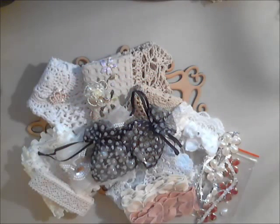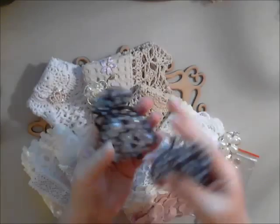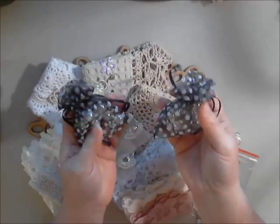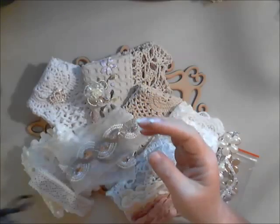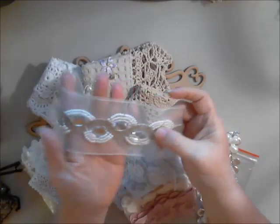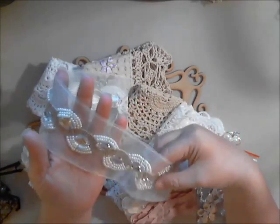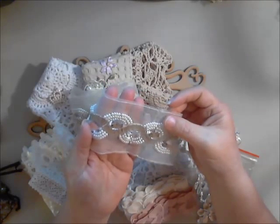Next I want to show you how Deb sends her bling and some of her trims in these beautiful organza bags, which are great to use later or for gift giving. This red piece I kept forgetting to get — our wonderful guest DT Itza did some beautiful projects with it. If you haven't had a chance, go over to Isha's Crafty Side on YouTube and check out the projects she used this on.